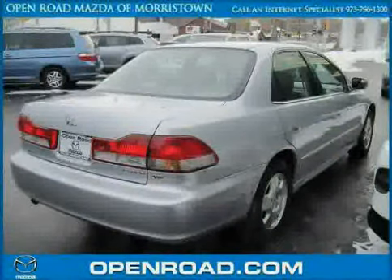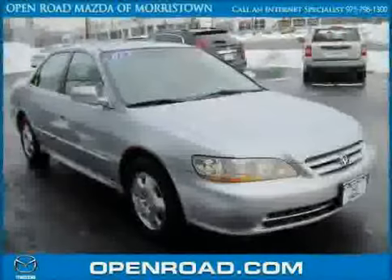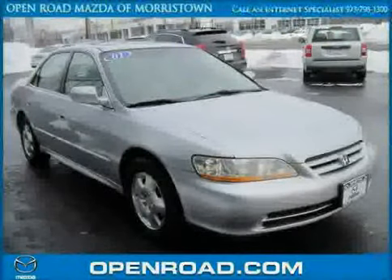Driven with care for 133,684 miles, makes this Accord sedan an easy choice for you.